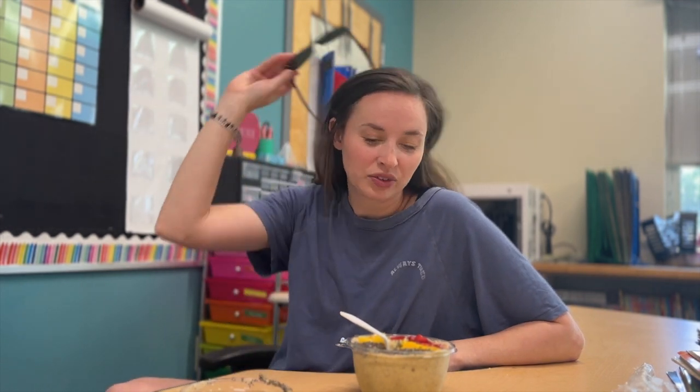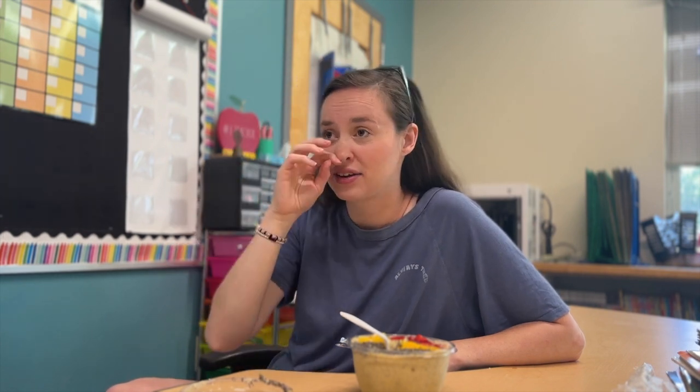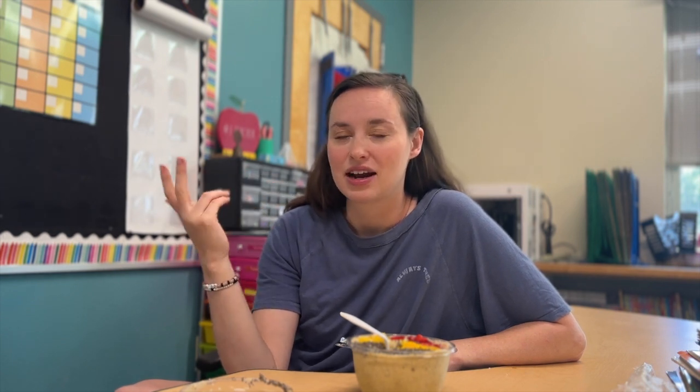We're going to do a little classroom setup today. It's going to be fairly brief, an hour and a half. If you are new here, I have been in this classroom for the past seven years, so setup is kind of like a loose term. My classroom is set up, so a lot of my setup is like cleaning out, reorganizing, and decluttering.